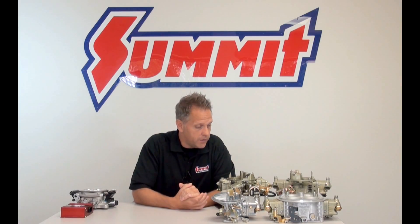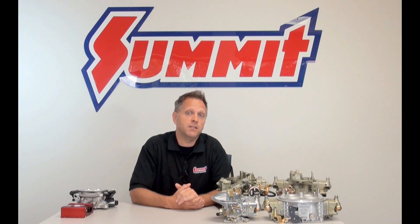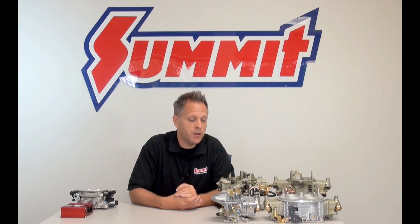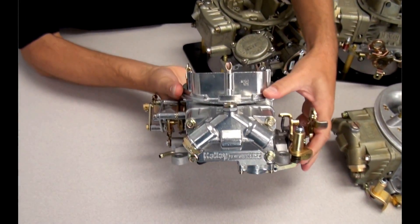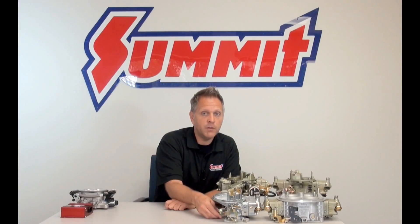If you opt to go with a carbureted induction system, there are some basic different styles of carbs to choose from that will affect performance and fuel economy. For example, here we have a two barrel carb — a very simple setup, a great street carburetor that came standard on a lot of old school muscle cars and street rods.